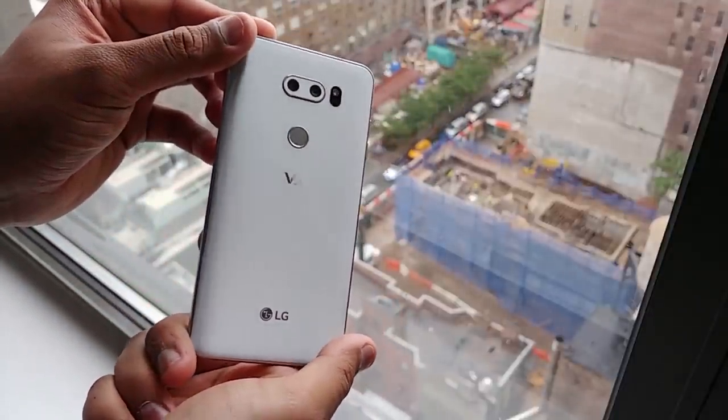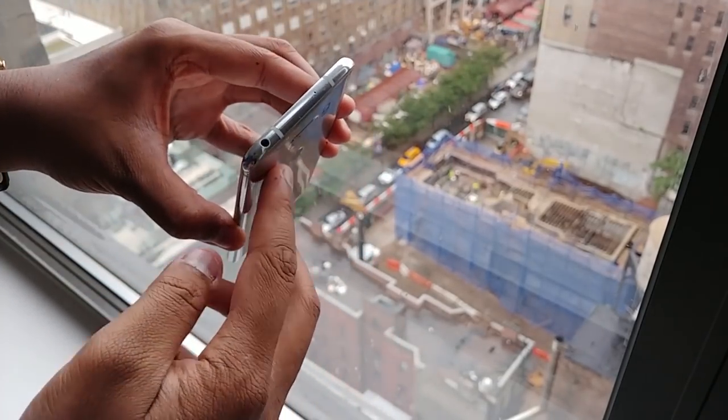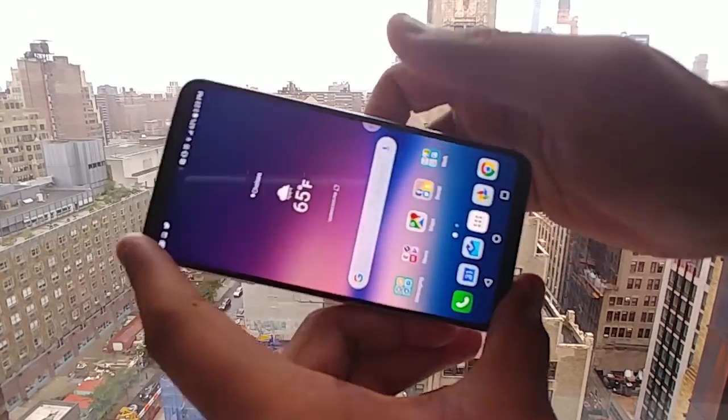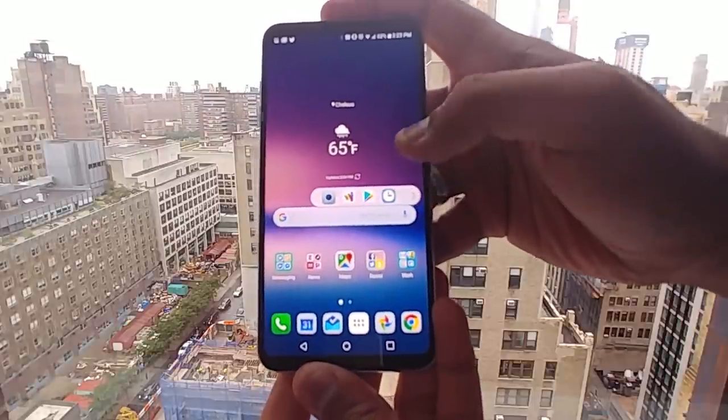A 6-inch screen with minimal bezels, Snapdragon 835 heartbeat, dual rear cameras, and 4 gigs of RAM to keep things moving along. But what really sets it apart is its gorgeous OLED screen, which features 2880 by 1440 resolution.